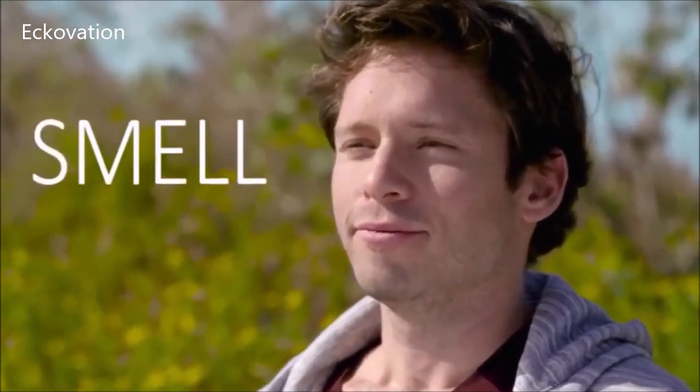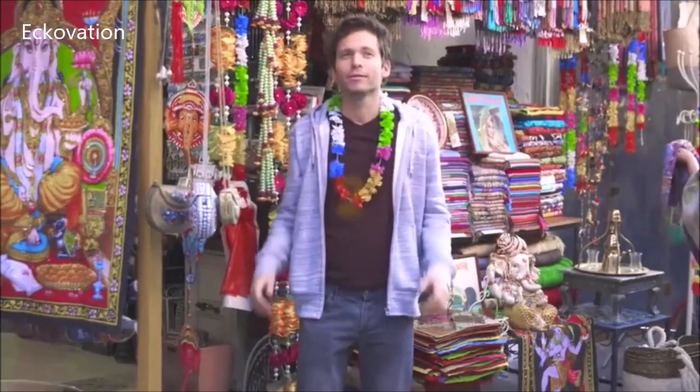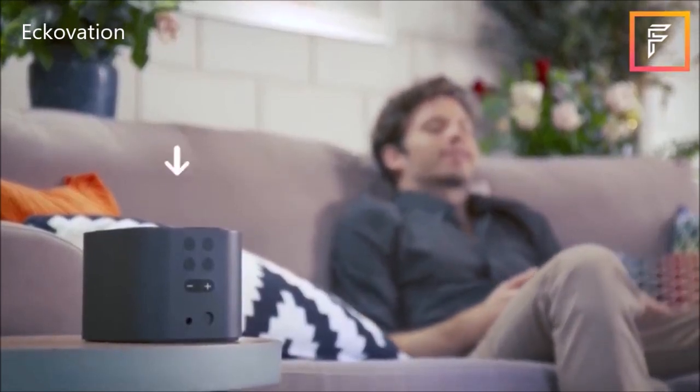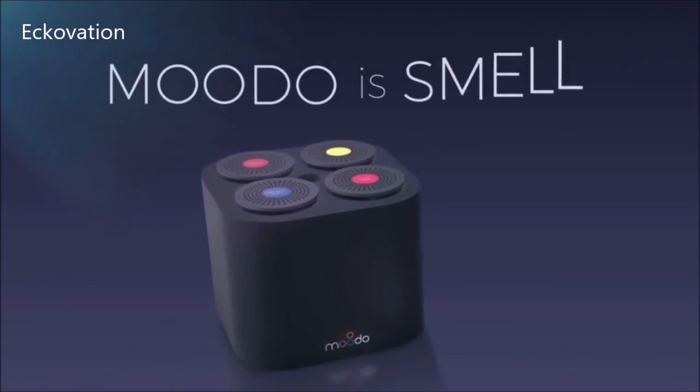Smell is the strongest of all senses. Smell can take you to distant places or bring out emotion. It can vitalize, focus, and relax you. This is Moodoo, a smart home fragrance machine. Moodoo is smell.